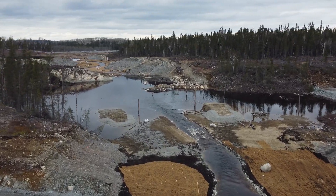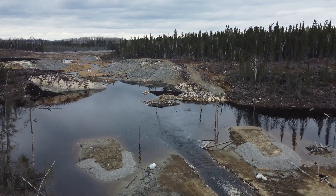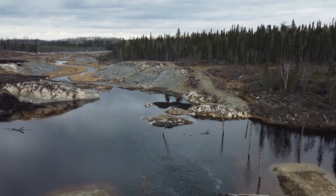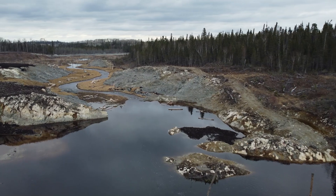Downstream of the trestle bridge, a riffle structure enters into a newly constructed wetland. The wetland is connected to a new valley blasted into bedrock. The stripped bedrock emulates what would have evolved in a natural channel over 10,000 years.